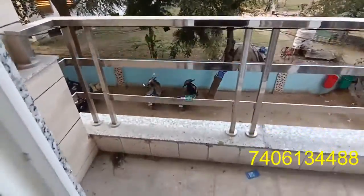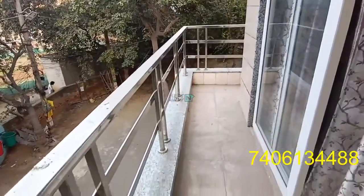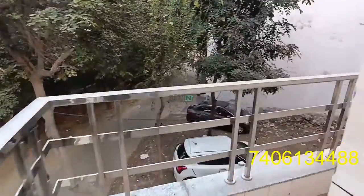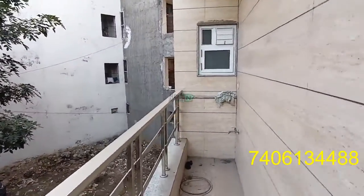This is the balcony, which you can also use as a washing area.